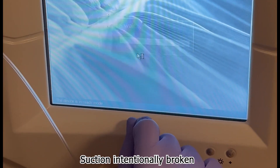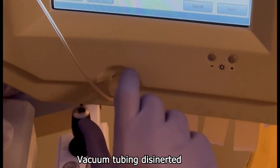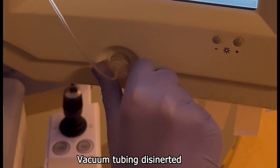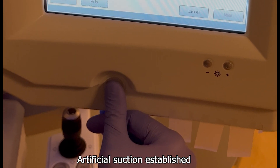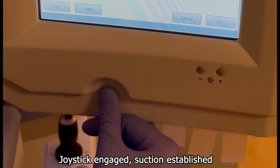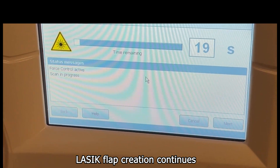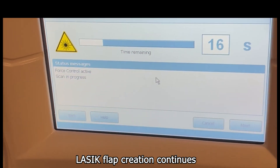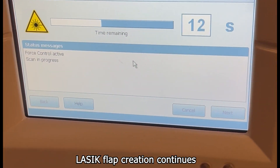The patient-supporting system is then slightly lowered, and the proximal end of the vacuum tubing is disinserted from the laser. A thumb, glove, or some other object is used to artificially occlude the vacuum port on the laser, which tricks it into thinking that suction has been established. The surgeon engages the joystick to re-establish suction, but nothing is touching the patient's eye — the laser just thinks that it is docked on the cornea. The surgeon then resumes treatment by depressing the foot pedal, and the flap creation continues, this time on thin air.